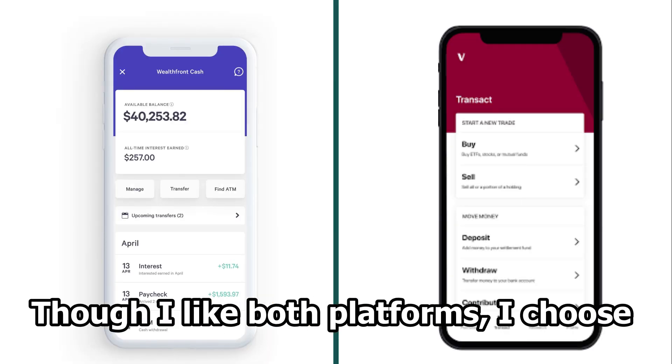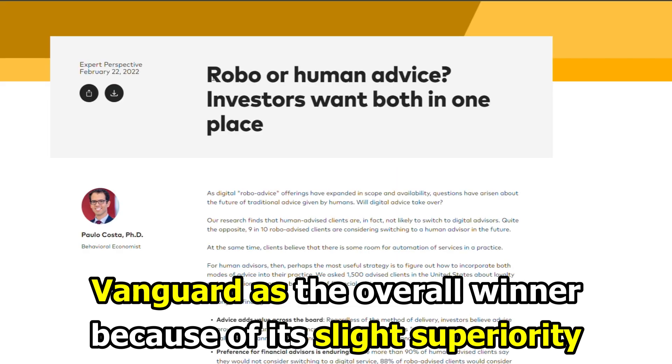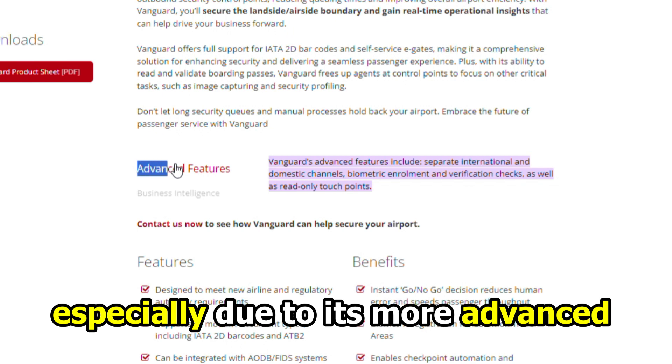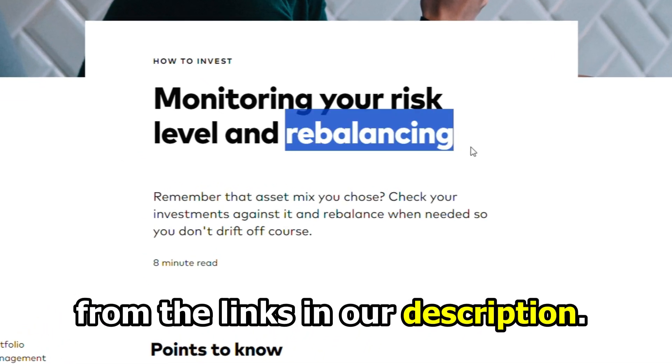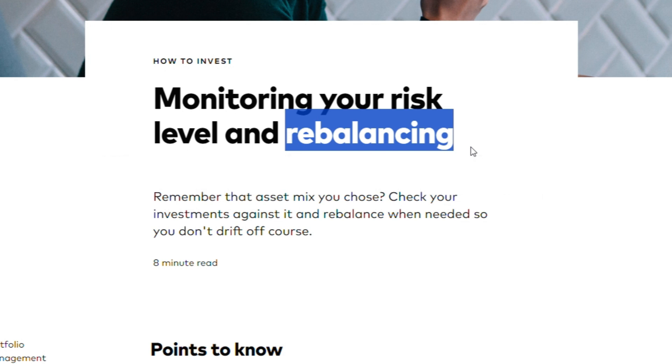Though I like both platforms, I choose Vanguard as the overall winner because of its slight superiority over Wealthfront, especially due to its more advanced features. Feel free to check out the products from the links in our description. Thank you for watching. Till next time.